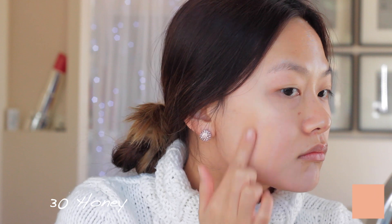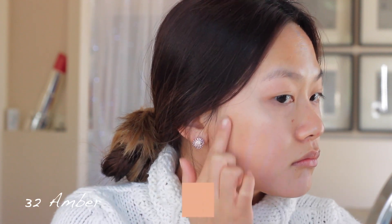I guess there's one way to find out! I'm just going to go ahead and swatch all six colors on my face and basically give myself a little color match. So the first color is number 11 in vanilla, the next is 12 natural rose, number 20 in sand, number 22 in radiant beige, number 30 in honey, and lastly number 32 in amber.